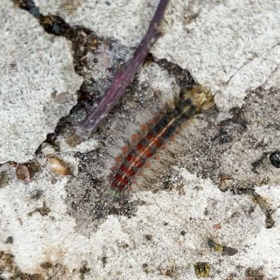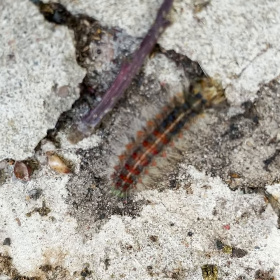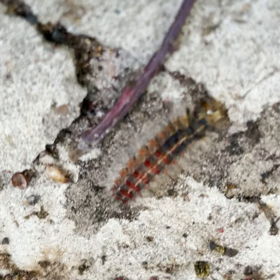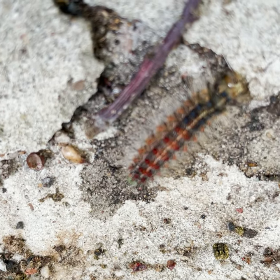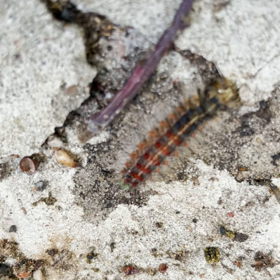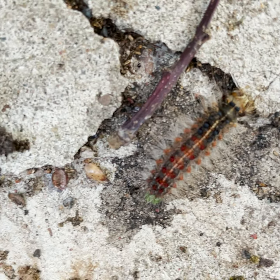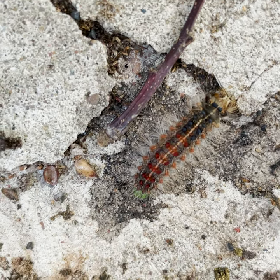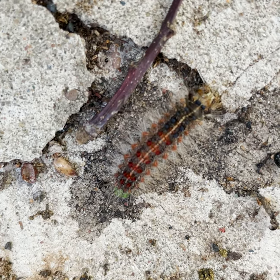The species' common name is considered an ethnic slur, and so it is currently being renamed by the Entomological Society of America. For the time being, you can refer to it by its scientific name, Lymantria dispar. This moth species is grouped with the tussock caterpillars because of the dense tufts of hairs or tussocks on the caterpillar.